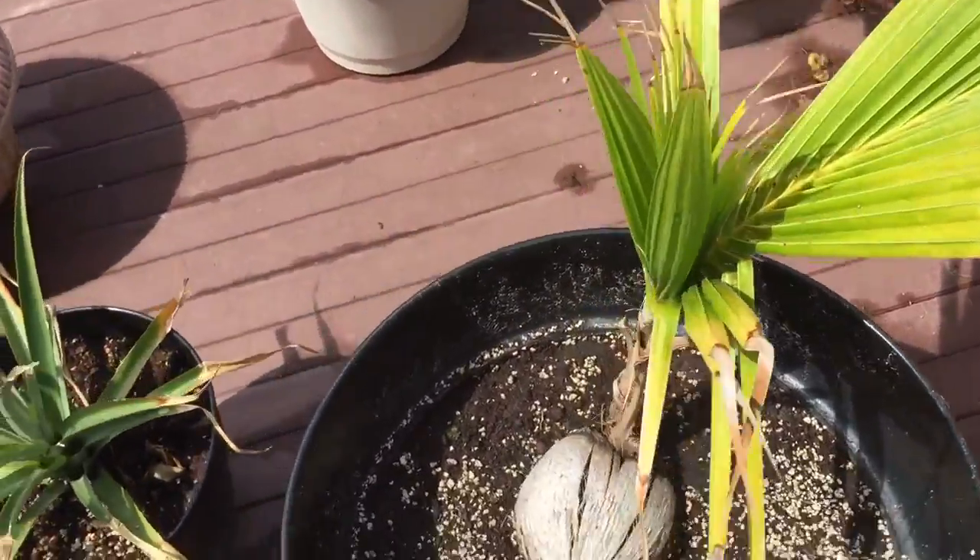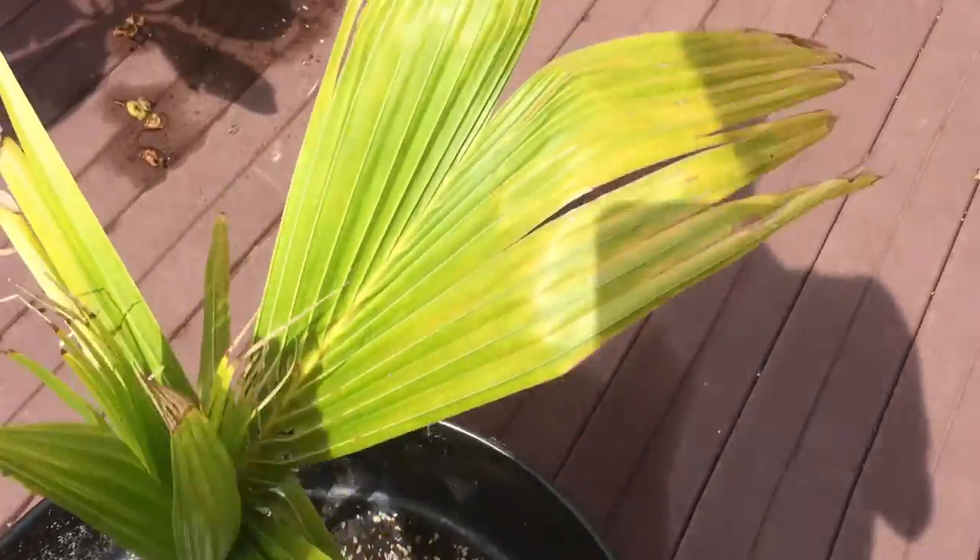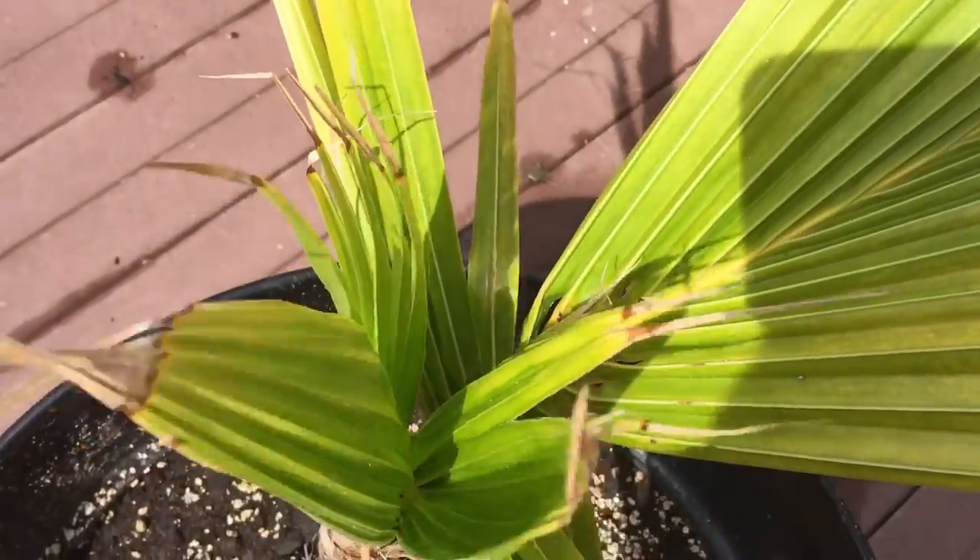Okay, tropical plant update. Starting off here is a coconut tree. I just watered everything so you guys can see everything's wet. I just got done doing a little bit of watering.